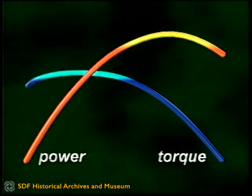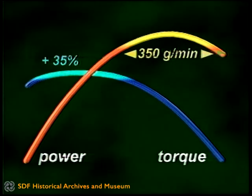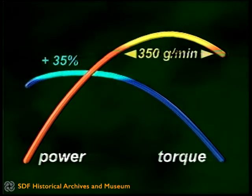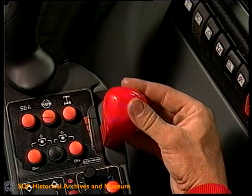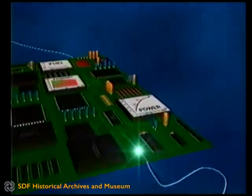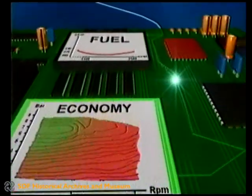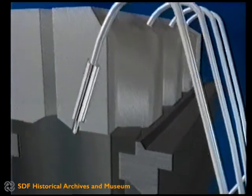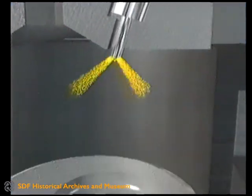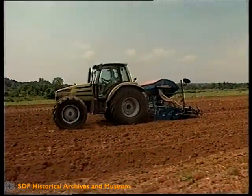Orlyman SX ha un arco molto ampio in cui la potenza è costante e l'incremento di coppia è del 35%. Spunto, continuità ed elasticità sono le qualità principali di questi motori turbo compressi di ultima generazione. La quantità dell'erogazione è determinata da un preciso sistema di regolazione elettronica che analizza tutti i parametri di funzionamento del motore per ottenere un rendimento ideale con la massima economia di gestione.